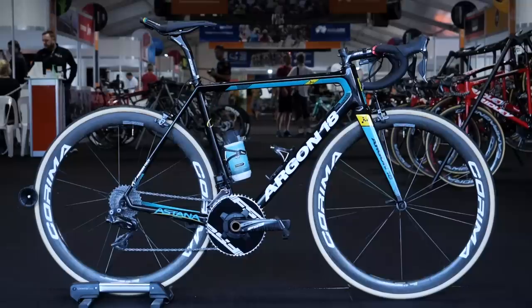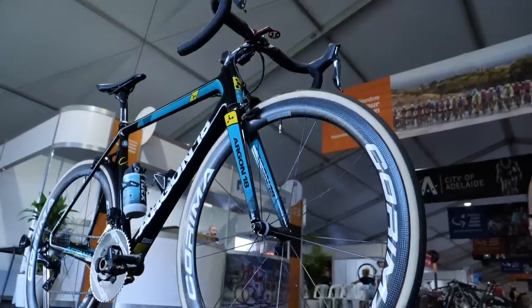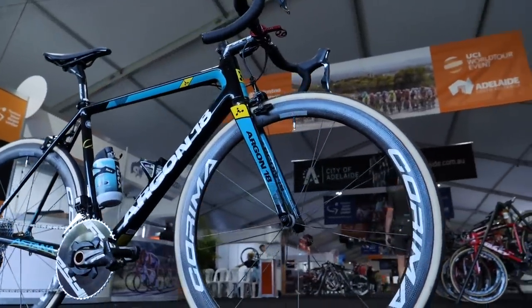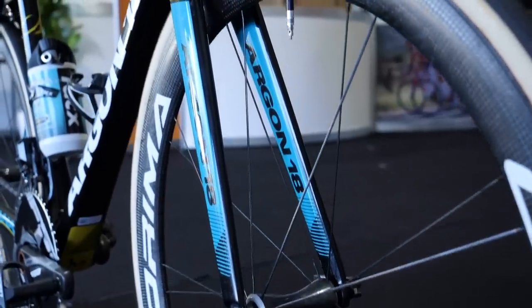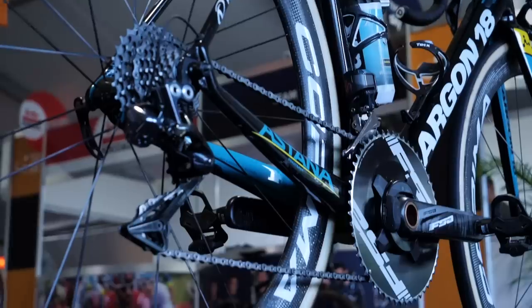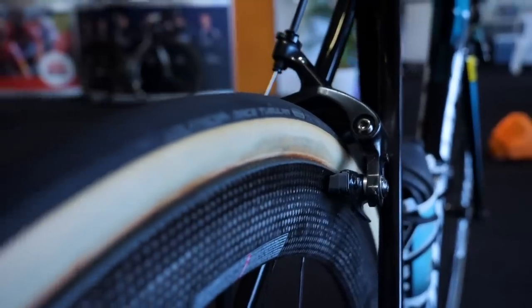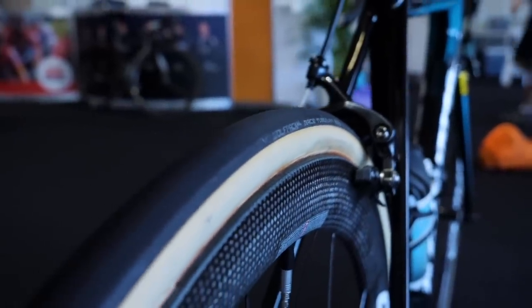Astana have been using Argon 18 framesets for the last two seasons and continue the trend in 2019. Wheels, just like in 2018, are Corima, and Astana remain the only team in the World Tour using that brand. Groupsets are Shimano. For 2019 they look to be set on Wolfpack tyres, but previously we have seen them use multiple brands in one season.